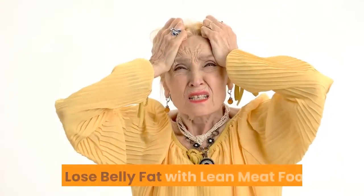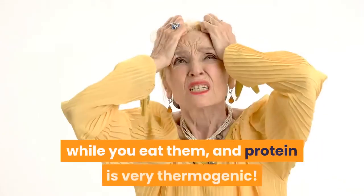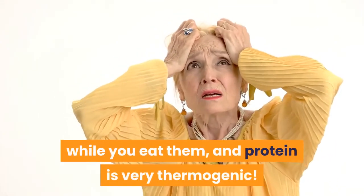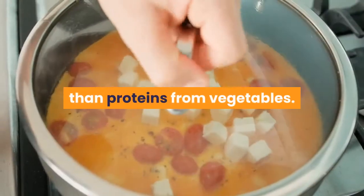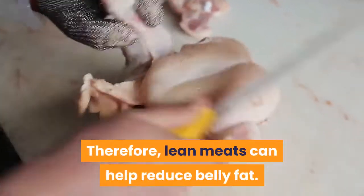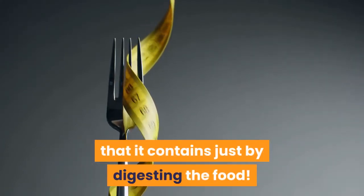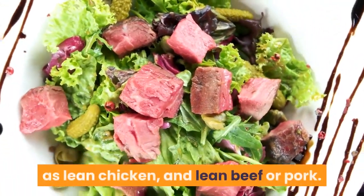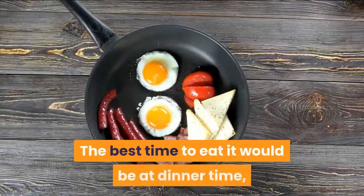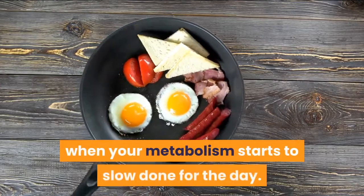14. Lose Belly Fat with Lean Meat. Foods that have thermogenic properties can burn your calories while you eat them, and protein is very thermogenic. Proteins from animal sources are more thermogenic than proteins from vegetables. Therefore, lean meats can help reduce belly fat — by eating lean meat you will burn roughly 30% of the calories it contains just by digesting the food. Try to include some protein in your diet each day, such as lean chicken and lean beef or pork. The best time to eat it would be at dinner time, so you can burn some calories when your metabolism starts to slow down for the day.